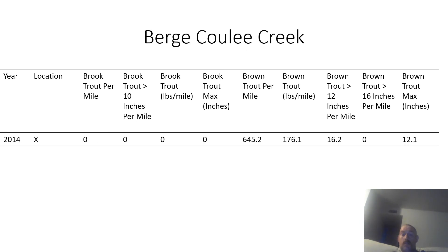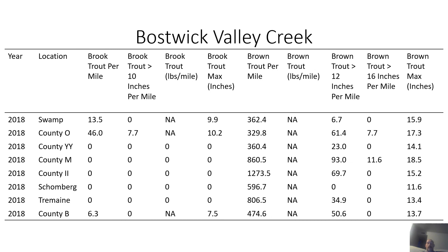The next creek is Burge Cooley Creek, which has a good population of brown trout, but most are pretty small — the largest caught was 12.1 inches. The last creek is Bostwick Valley Creek, sampled at multiple spots in 2018. They caught some brook trout and a lot of brown trout, including some pretty good sized fish — an 18.5-inch brown trout, which is a nice size for these streams. This would definitely be a worthwhile stream to try if you want to catch brown trout.